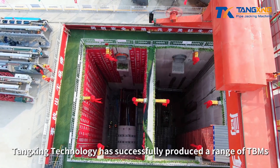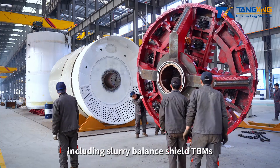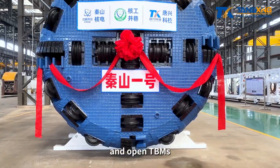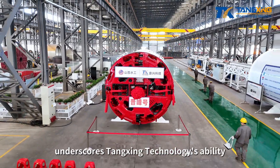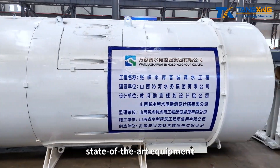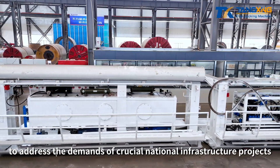Tangxing Technology has successfully produced a range of TBMs, including slurry balance shield TBMs, earth pressure balance shield TBMs, and open TBMs. The triumphant remanufacture of double-shield TBMs underscores Tangxing Technology's ability to provide highly adaptable, state-of-the-art equipment to address the demands of crucial national infrastructure projects.